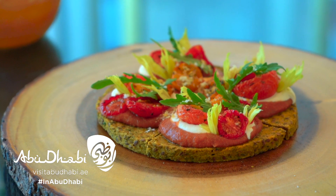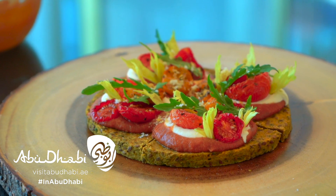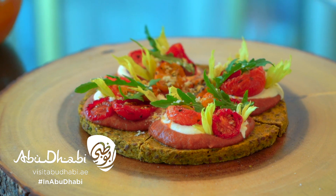We are looking forward to welcoming you in Four Seasons and please visit Abu Dhabi. Thank you.